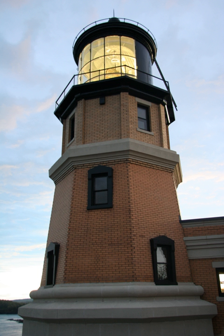It is topped with a large steel lantern which features a third-order, bivalve-type Fresnel lens manufactured by Barbier, Bernard and Churen Company in Paris, France.